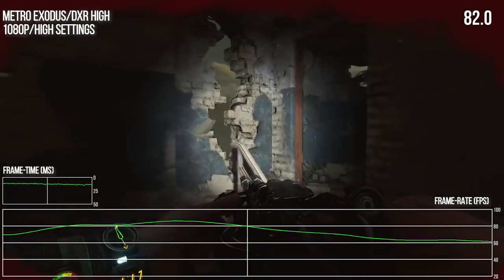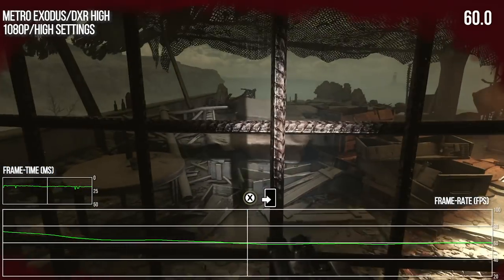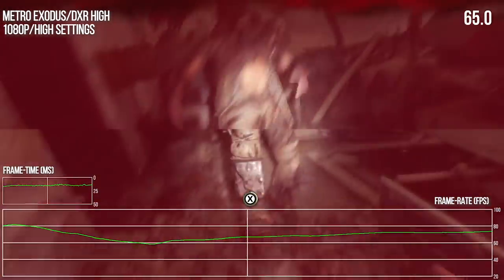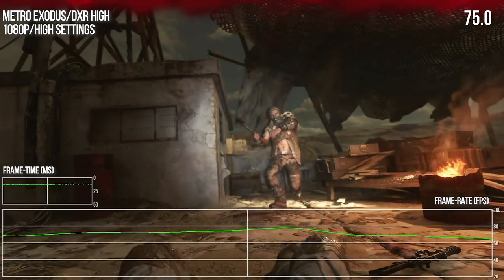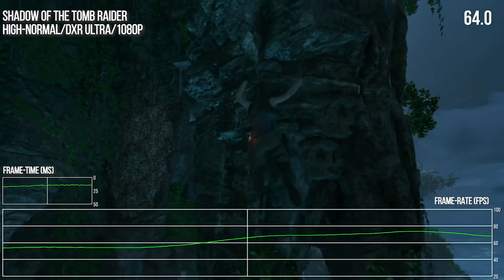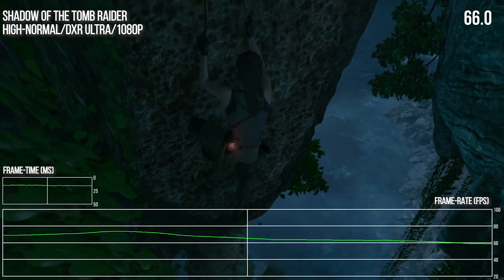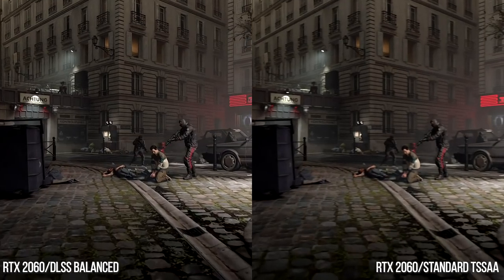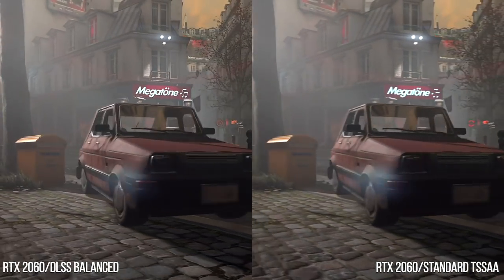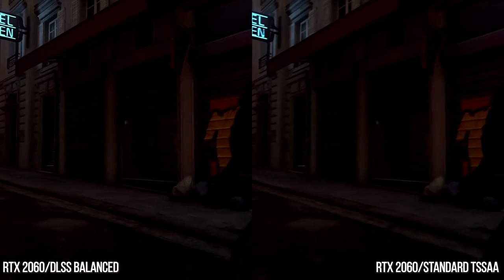There are two points I want to make about these titles and their performance levels. First, all three are first-generation efforts — bolt-on additions to games already in development with different rendering priorities. Outside of RT they're all well optimized and built to specific rendering budgets, but because ray tracing is an added extra it can have unforeseen impacts on performance in worst-case scenarios. Secondly, I haven't talked about DLSS — the machine learning-based upscaling component — because while these games all support it, the implementation has been variable.